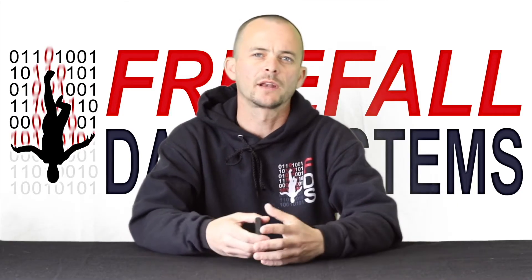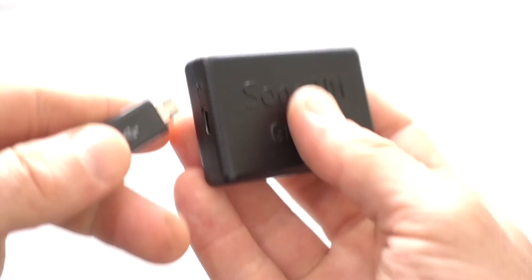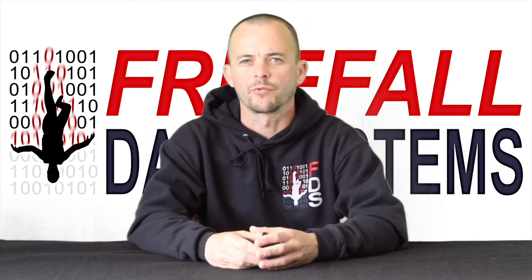What are some of the other things we tried to improve on? We noticed people having to buy disposable batteries for their audibles, so we made SonoAlti rechargeable and gave it a long battery life of two months. SonoAlti is actually always on, so there's no need to turn it on before jumping.